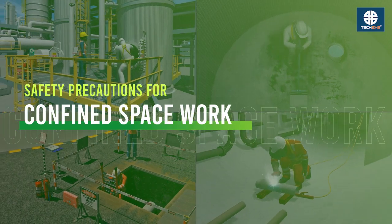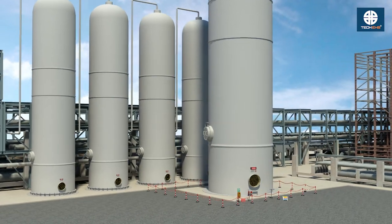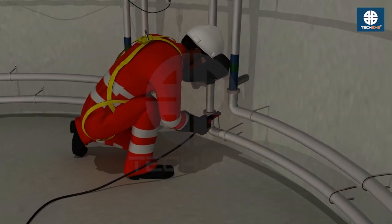Safety precautions for confined space work. Working in confined spaces presents serious hazards, so proper safety measures must always be followed.